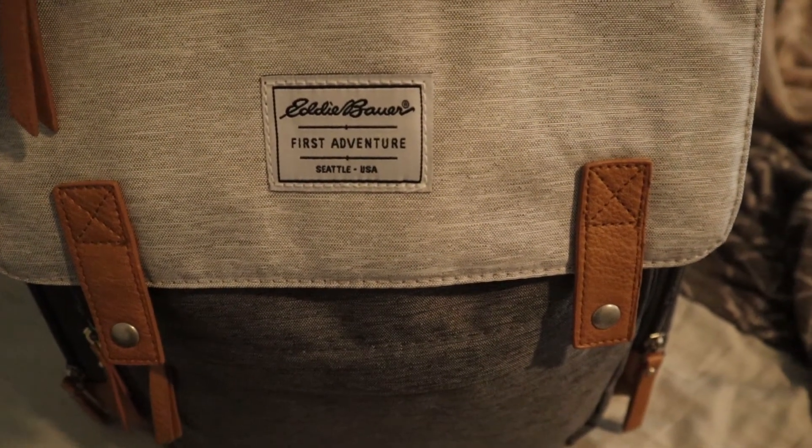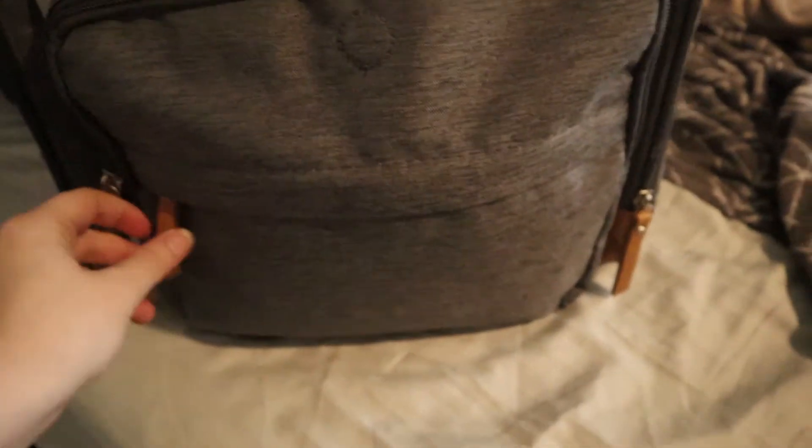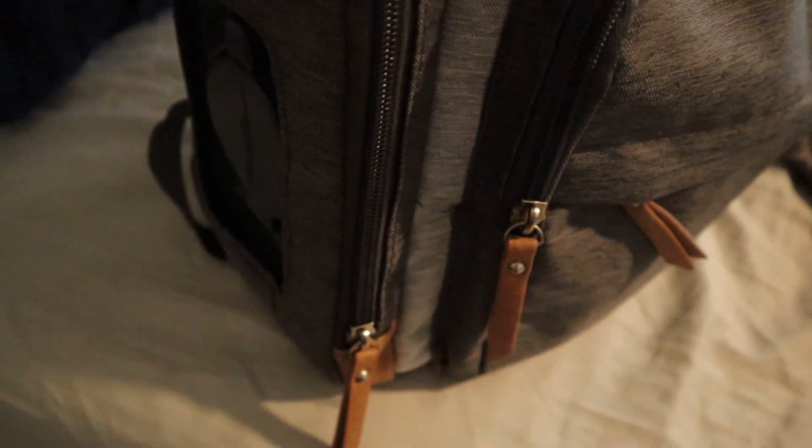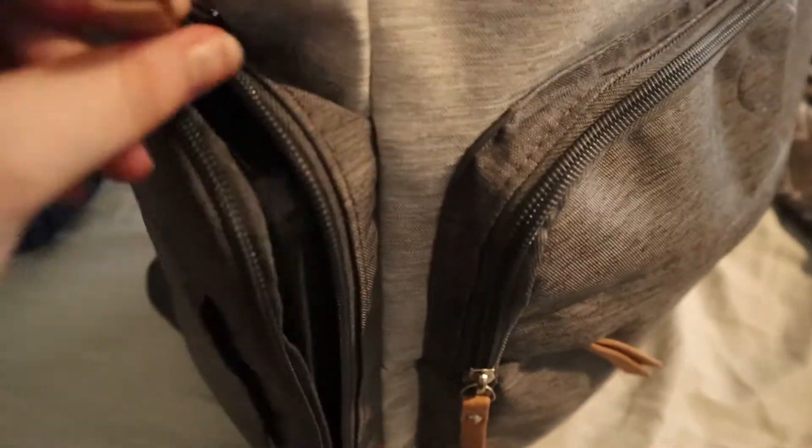I forgot to show the diaper bag my aunt and uncle gave us — they got it at Target, it was on the registry. It's got so many pockets — her clothes are in there ready to go for the hospital. It has a lot of pockets but I feel like just the right amount; if there's too many I get frustrated and can't find things. On the side it has a little wipe opener — you fill this container up with wipes, and when you're out and about you just open up the little Velcro side and push here and you have access to your wipes. And this pocket is kind of like where you could keep her food or her bottles.